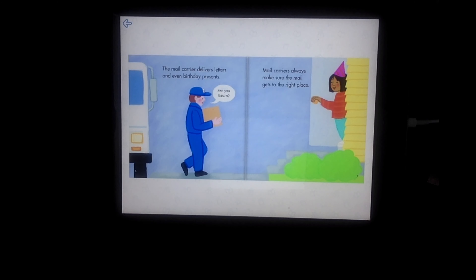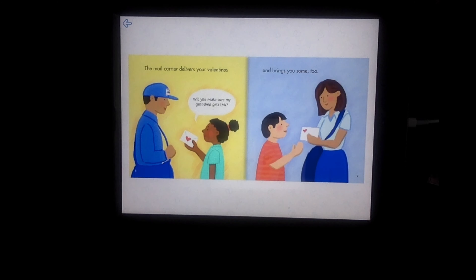Here we see the mail carrier carrying a package over to a little girl with a birthday hat, and he asks her, "Are you Susan?" Maybe it's a birthday present for Susan. The mail carrier delivers your valentines and brings you some too.